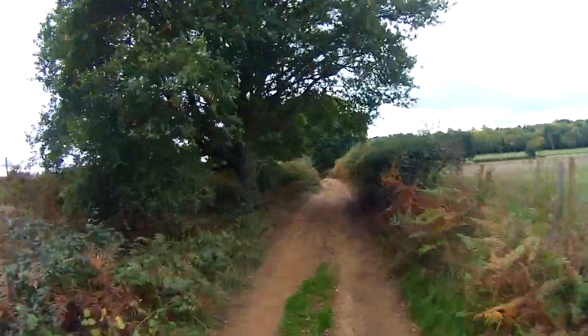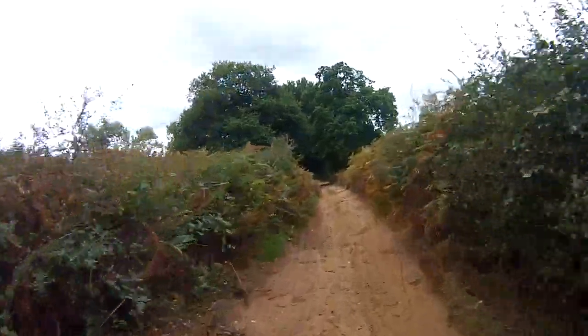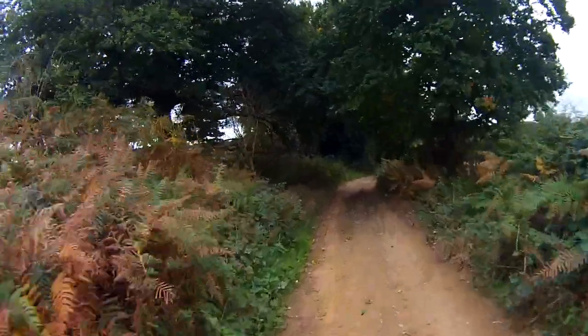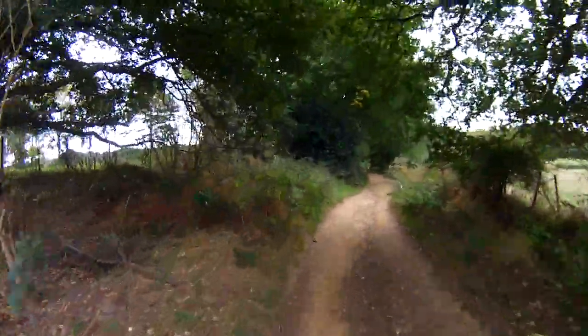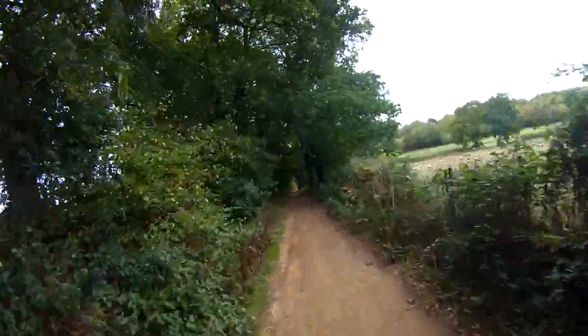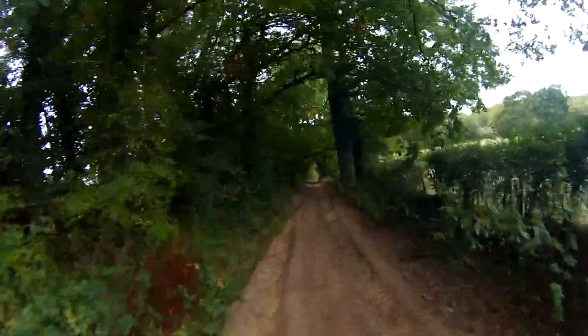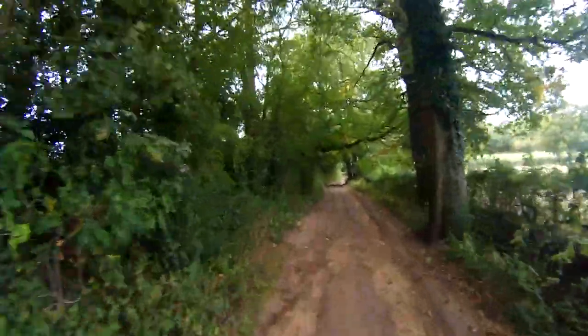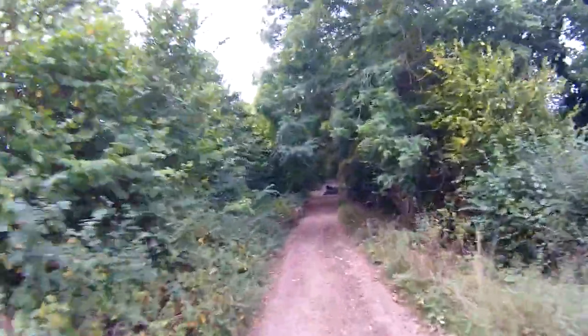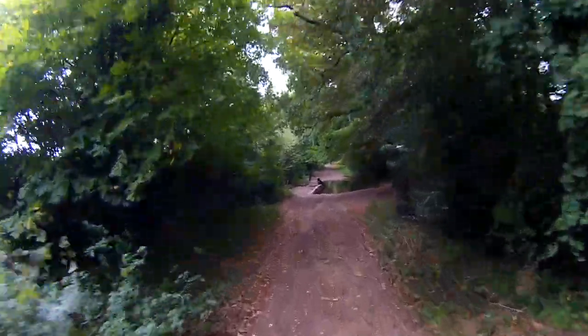There's a bit of a hill on the right-hand side wanting to pull me down to the bottom, so I'll just let it do that — not going to fight it. There's a bit of sand here as well. Let the front tyre search, just keep positive control with the steering, loosey-goosey. We've got a ford here — I'm going to have a look at it first of all and make sure the depth is okay.